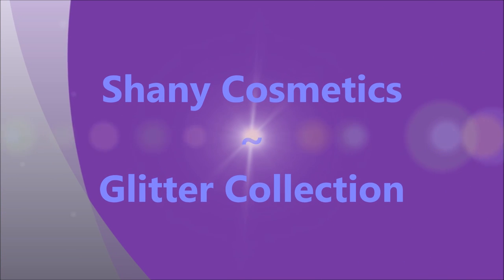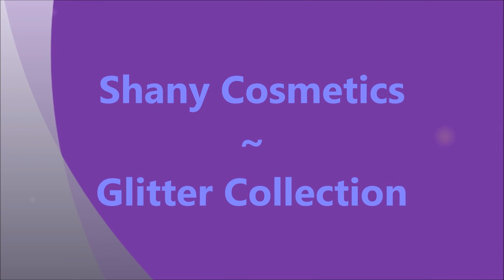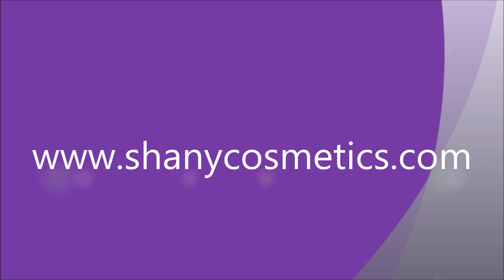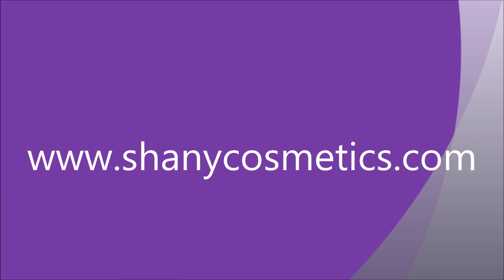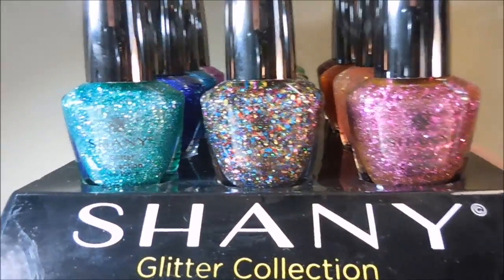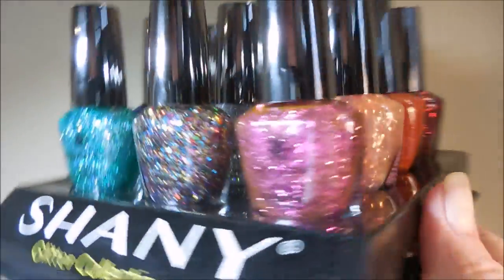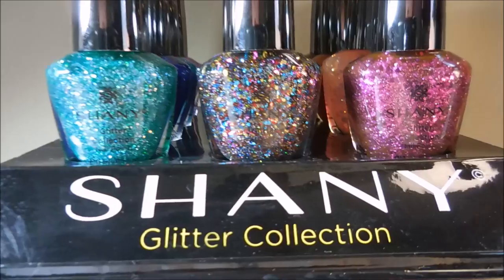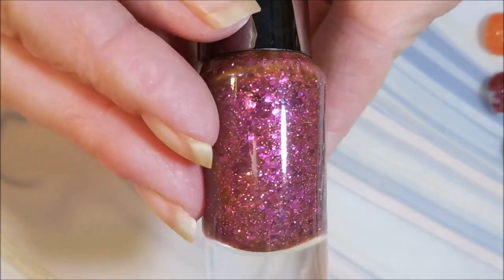Hello and welcome to my channel! Today I've got another of the Shany Cosmetics products — this is the glitter collection. You can find these at www.shanycosmetics.com. Here they are — we've got 12 beautiful glitters in this collection. I wore one of them for five days with no chipping and no tip wear, so let's get into it.